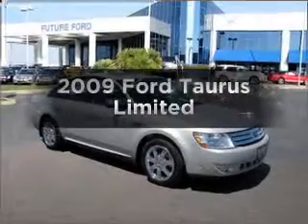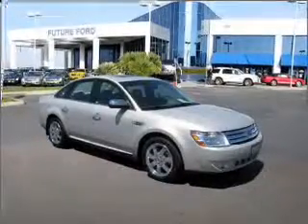Check out this 2009 Ford Taurus. This is the set of wheels you've been looking for.